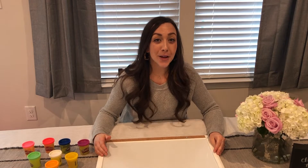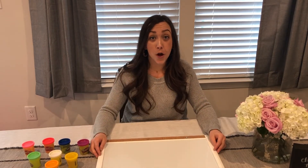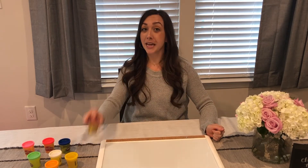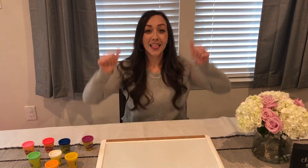Hi friends! Today we are going to practice some sight words, or high-frequency words as they're also called. They're called that because they appear most often when we read, so it's super important that we memorize them because you can't always sound these words out. I'm gonna be using Play-Doh to build the words on a board. Ready? Let's go!